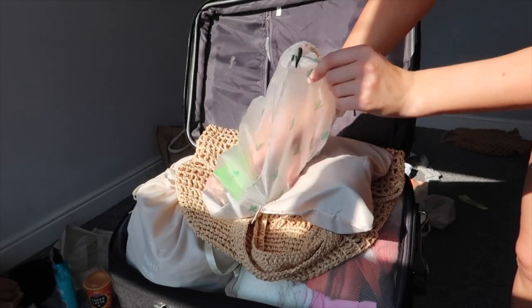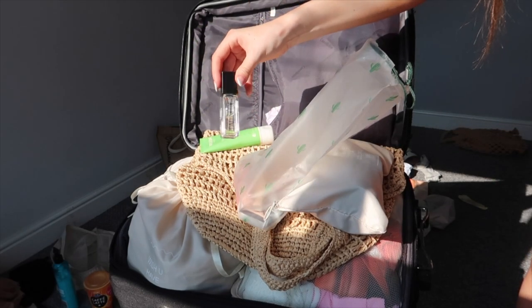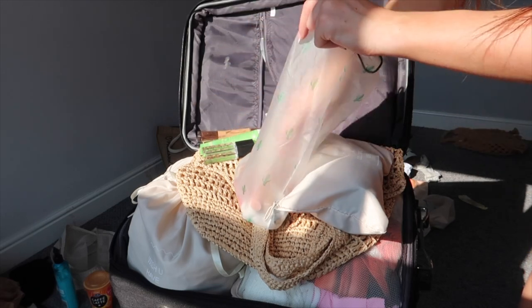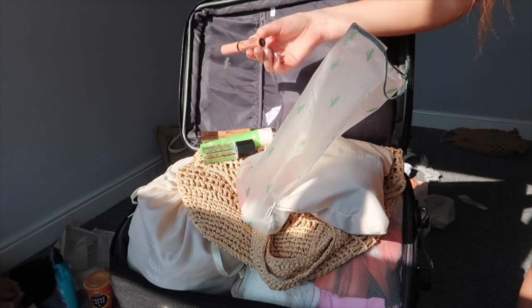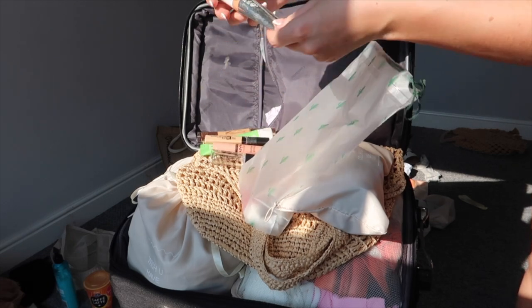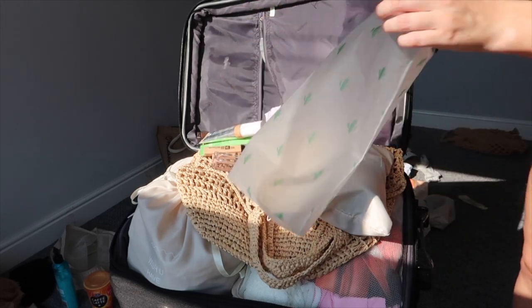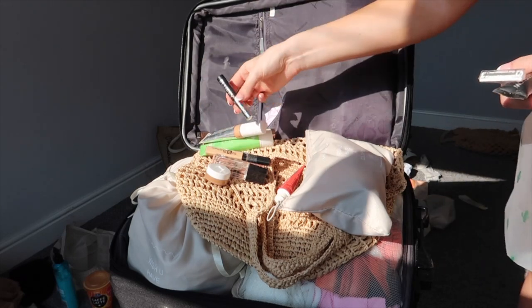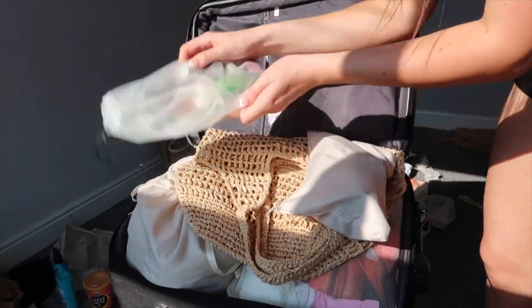In my liquids bag I've got a Simple cleanser, Weleda Skin Food moisturizer, a perfume from Next which is actually really nice, Beautiful Skin foundation from Charlotte Tilbury in shade 8, the NYX butter gloss in Fortune Cookie, Maybelline Fit Me concealer in shade 20, Beauty Bay glow filter in BB103 — which is like Charlotte Tilbury's Hollywood Flawless Filter — a little mini toothpaste, Bondi Sands body tan which is an instant tan, a clear brow gel, a tinted brow gel, and a razor.